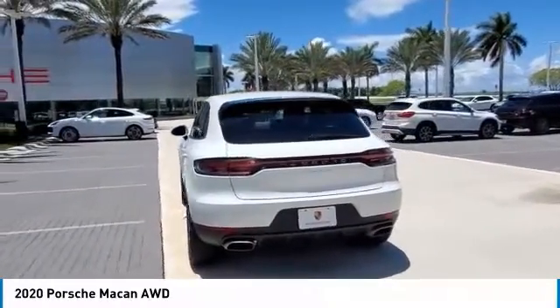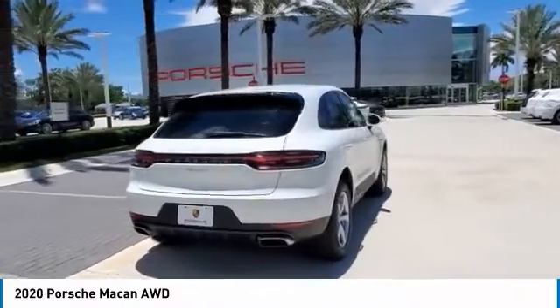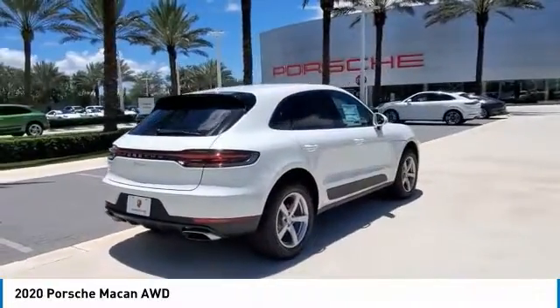It comes with a tremendously dynamic performance, luxurious interiors, and amazing safety features. Here are some of this vehicle's great options.